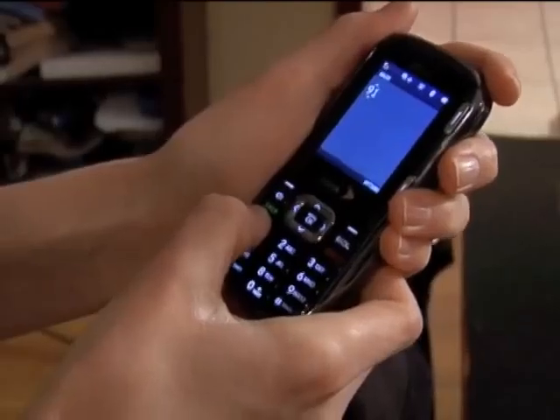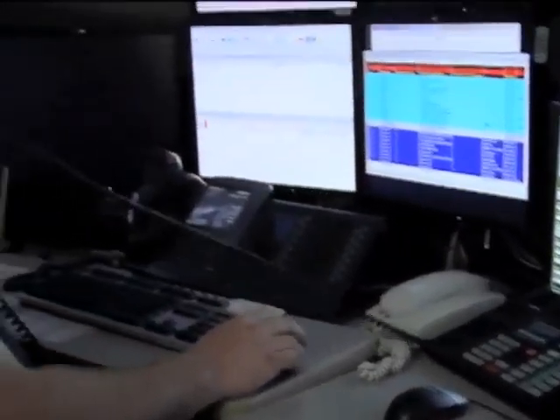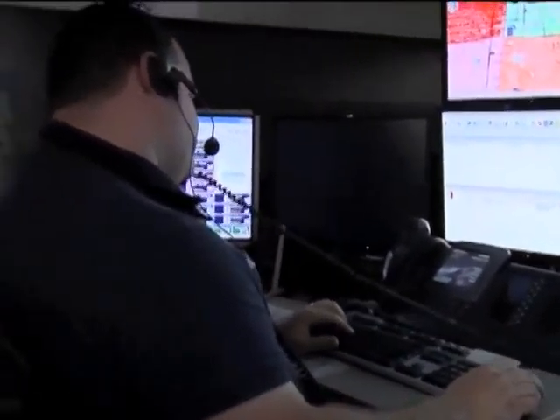Next, call 911. It may take a few moments to connect you with the dispatcher, so don't hang up if you're not connected immediately. You will be speaking to a live dispatcher who is well trained and ready to help you through this emergency.